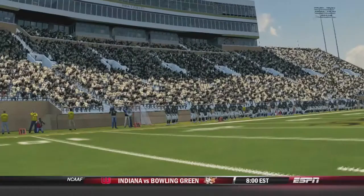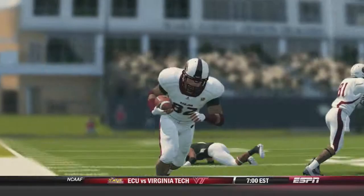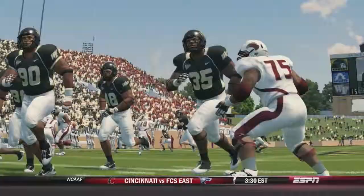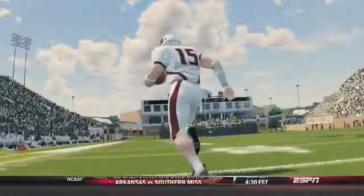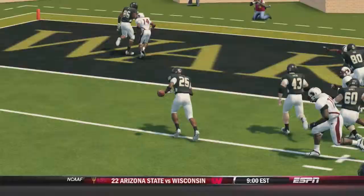Here are some halftime stats: Tanner Price for Wake Forest is 13 for 23, 180 yards. Colton Browning for Louisiana Monroe is 9 for 14, 172 yards and a touchdown. Josh Harris has 13 rushes for 42 yards and 3 touchdowns, plus 4 receptions for 10 yards. Jarvis Edwards for Louisiana Monroe has 7 rushes for 28 yards. Michael Campanero has 4 receptions for 97 yards, and Tavreese May has 2 receptions for 64 yards. That is where we stand at halftime — Wake Forest with the lead.